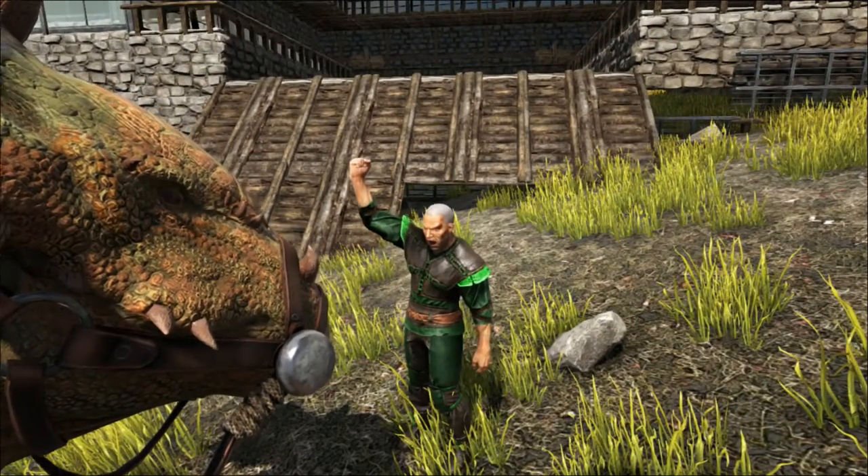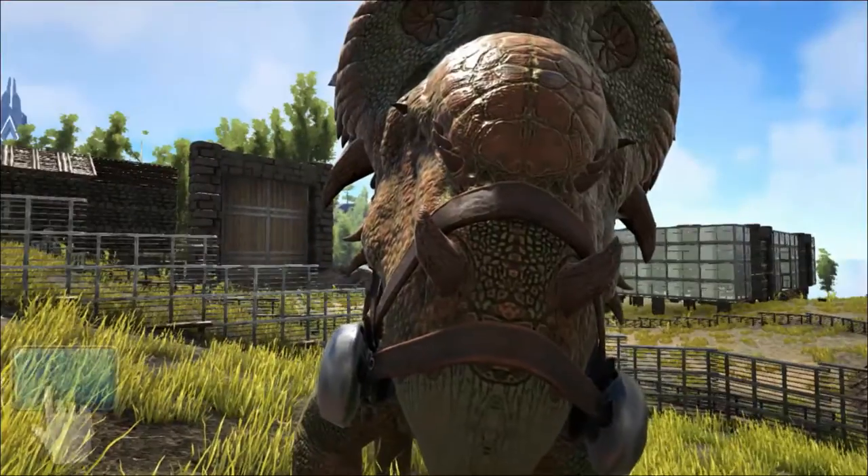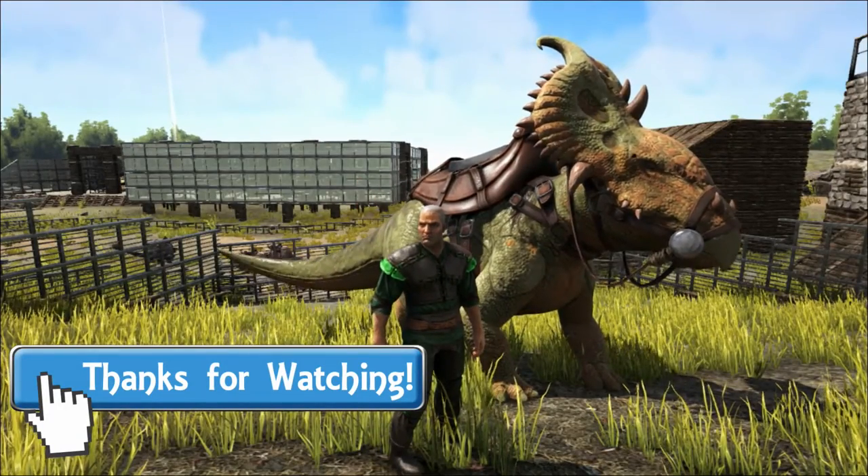Thank you so much for watching this video, and as always I really hope you've enjoyed it and learned something new. Please leave a like in the comments if you've enjoyed it, and come back next time for more extinct creature specials. Thank you and goodbye.